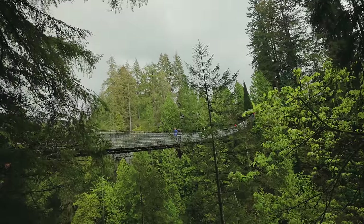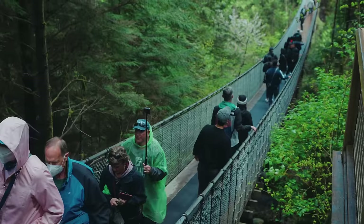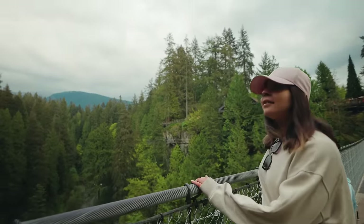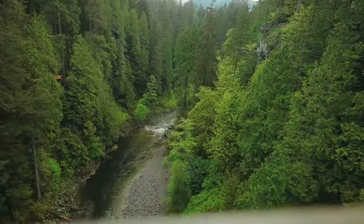The bridge is the most popular attraction at the park, so try and arrive early to beat the crowds and give yourself time to enjoy your crossing. The massive bridge makes for some great photos, but the surrounding forest and the river below are equally stunning.